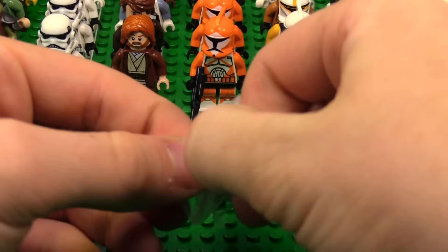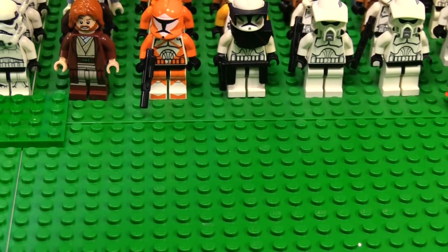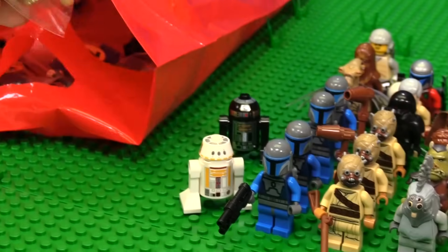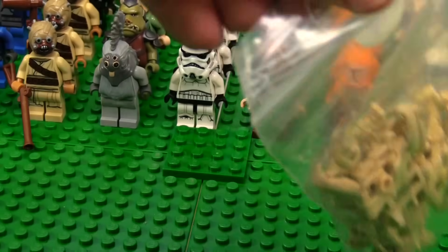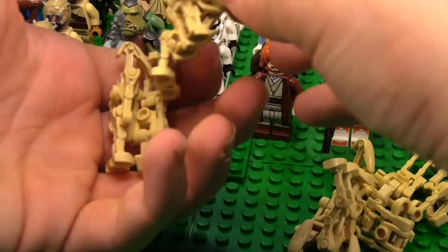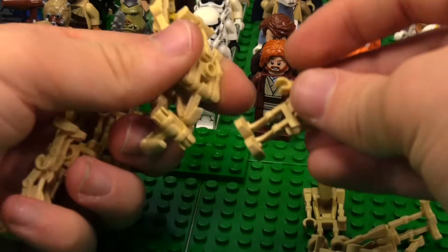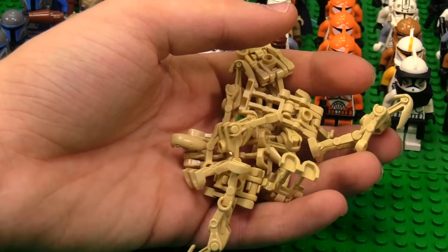We got the Stormtrooper — very cool. The battery is running low so I'm trying to run through this. That's a Shadow Trooper. I got these guys. Let's count — we have one, two, three, four, five, six, seven, eight, nine, ten battle droids. That's nuts.